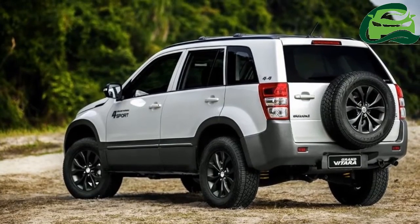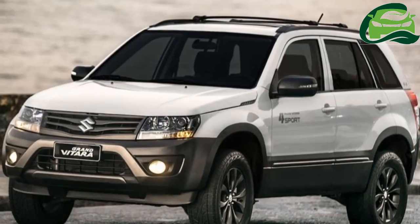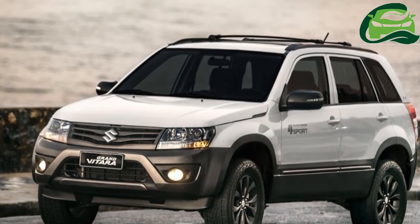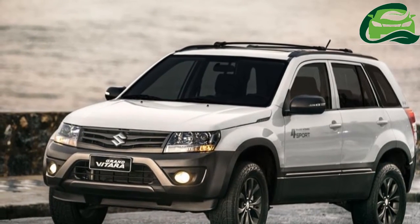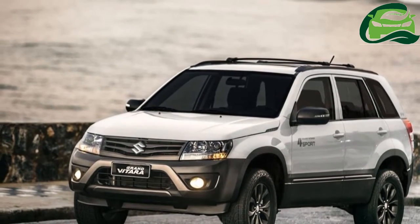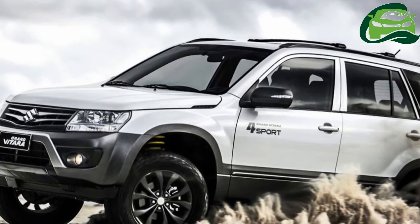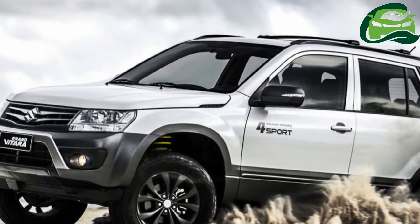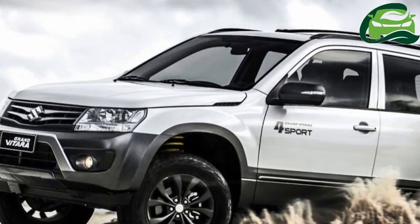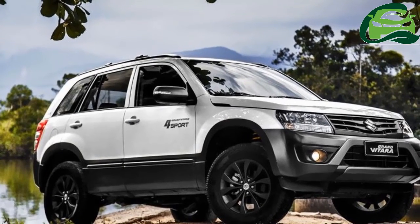The Suzuki Grand Vitara 4 Sport packs a 2.0-liter petrol engine delivering 140 horsepower at 6,500 rpm and 186 Nm at 4,000 rpm. It is paired to either a 5-speed manual or 4-speed automatic transmission, which sends torque to all four wheels via a standard 4WD system.